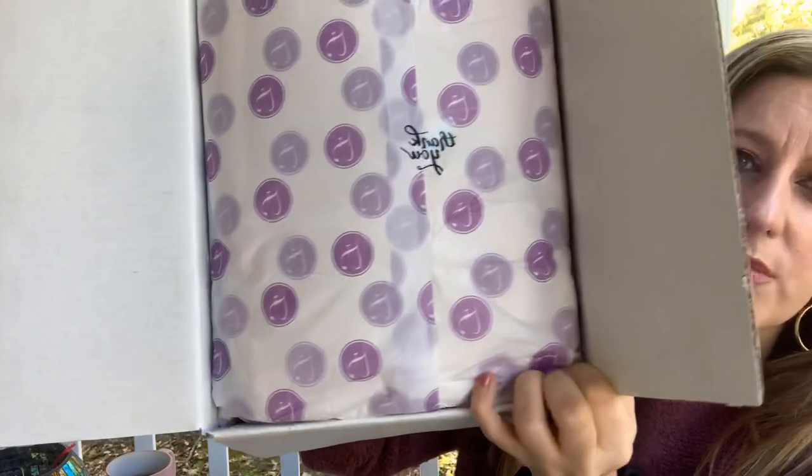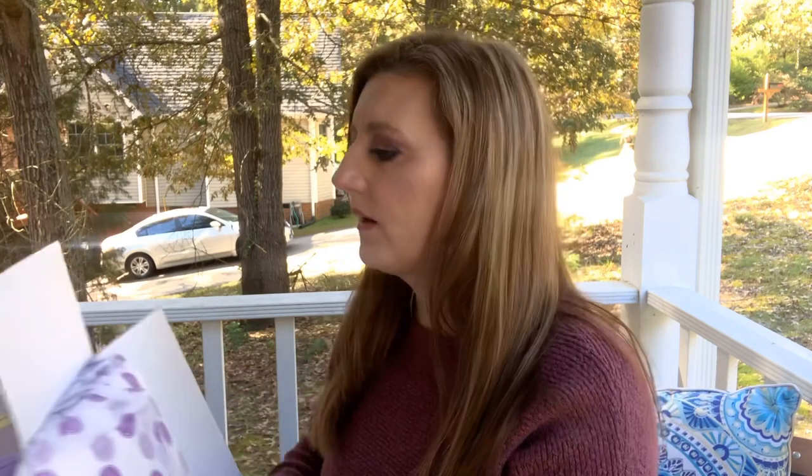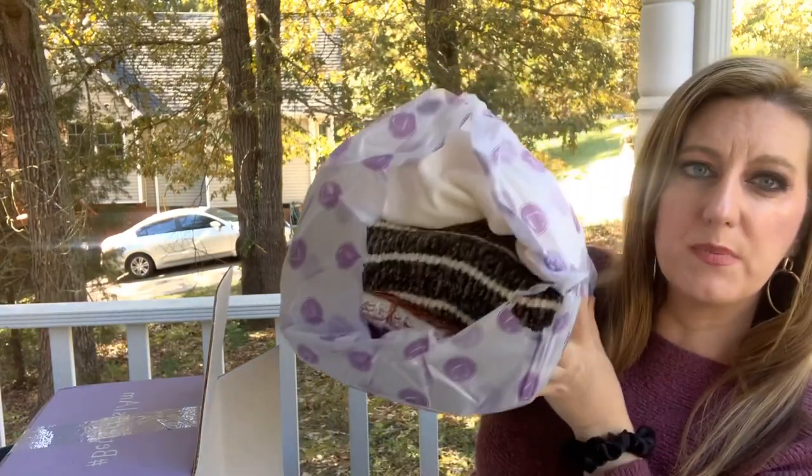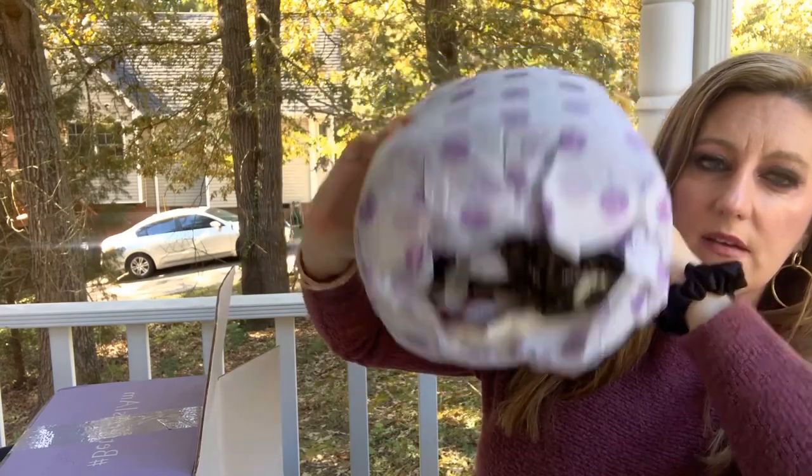Let's get in here — this looks like a big fluffy box of goodness! It says 'thank you,' it's got their little paper, and I'm excited to see what they sent me. Here's your sneak peek — it looks fun!